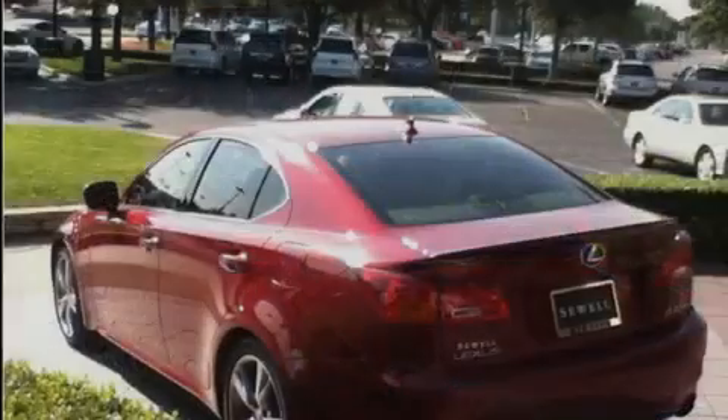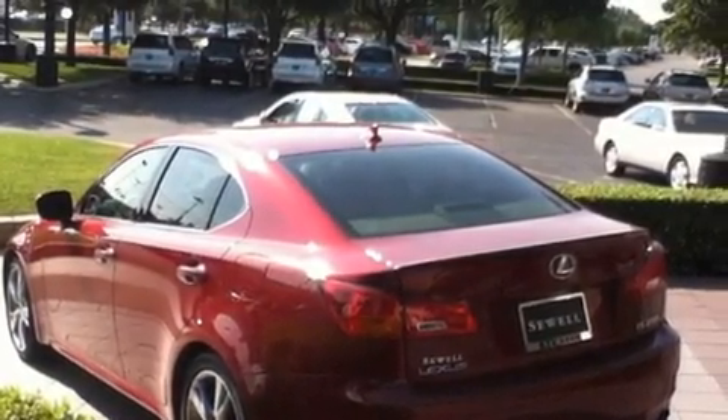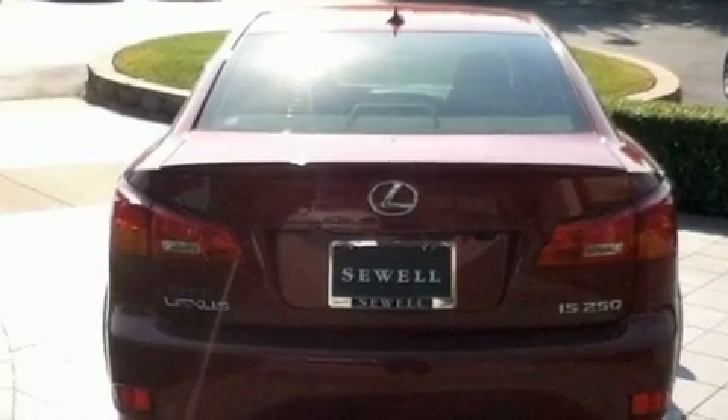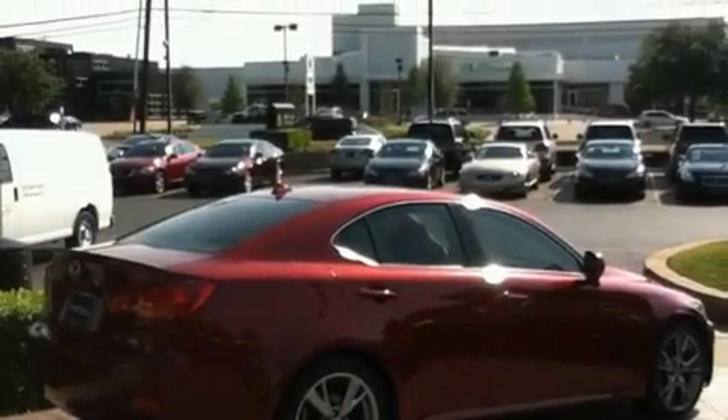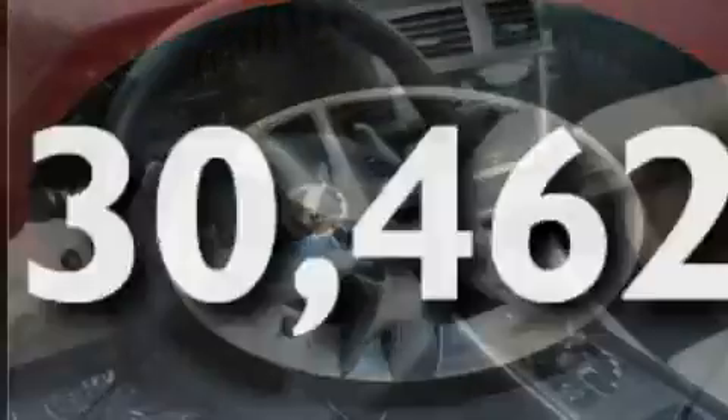Its top features include air conditioning with automatic climate control, cruise control, heated side view mirrors, an MP3 CD changer, a double wishbone independent front suspension, direct injection, 18-inch alloy wheels, a low tire pressure indicator, a home length feature, and this vehicle has fewer than 31,000 miles on the odometer.